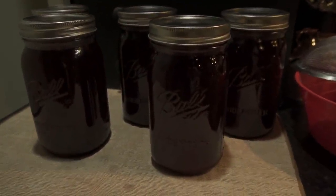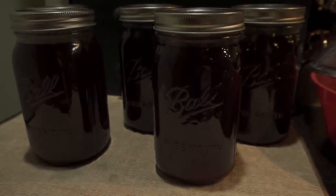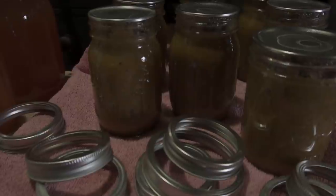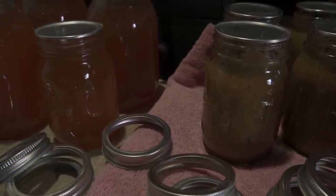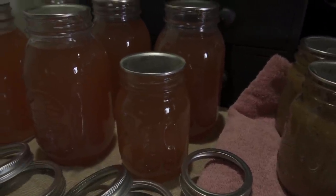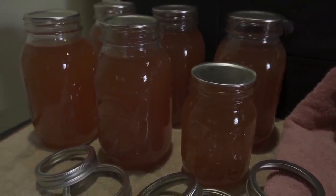And here you have it — cran apple juice. It is amazing. So go get yourself a steam juicer. We had a lot of apples left over, so I went ahead and made some applesauce using the pulp of the fruit in the steam juicer and some apple juice. Oh my word — no sugar needed. Amazing.